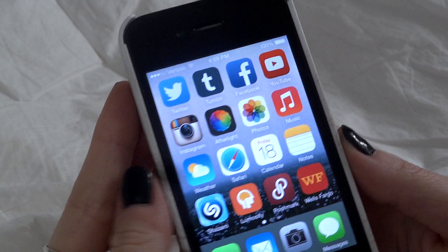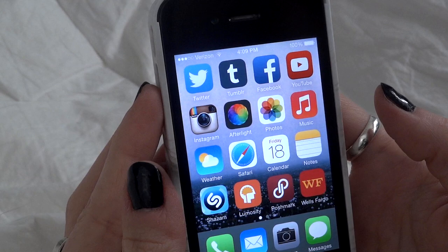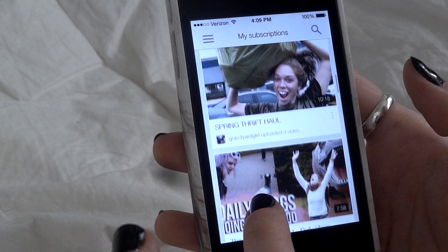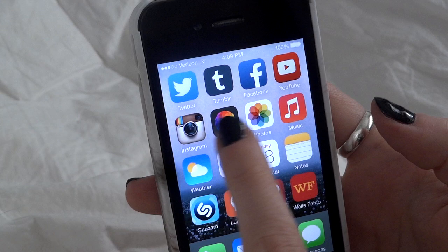I do have a public figure Facebook but I rarely go on it and I never really use my personal Facebook either. It's there but I don't use it. Then the YouTube app, of course — every night before bed I watch YouTube videos. And then I have my three main photo apps, like my Instagram of course, which you should follow me on.